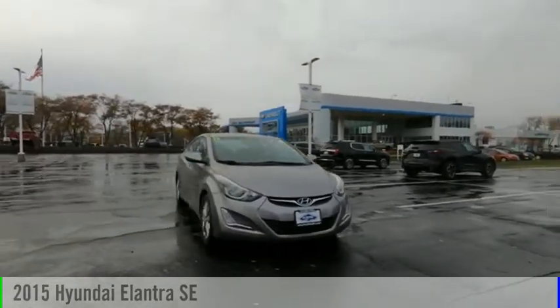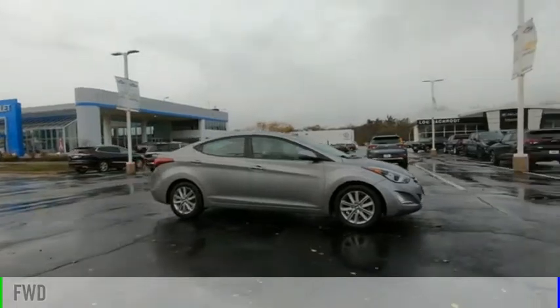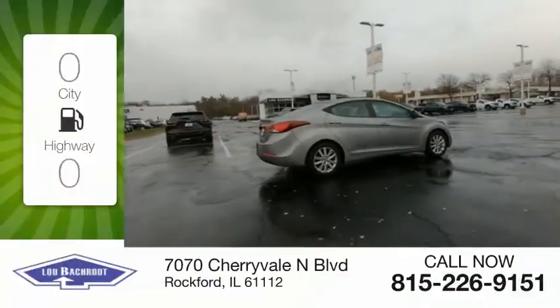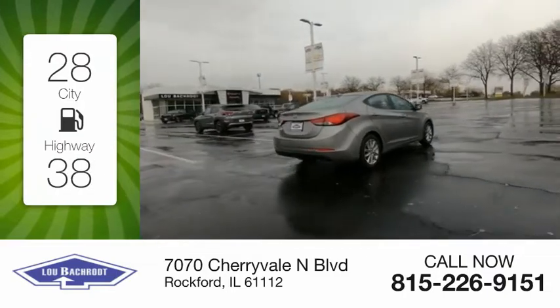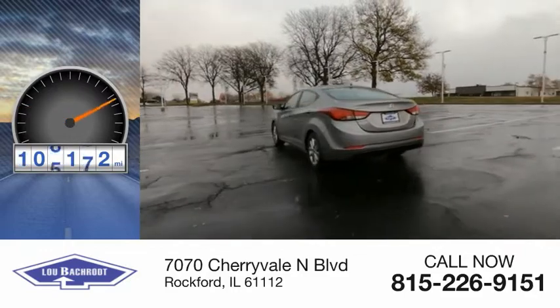Come test drive the 2015 Elantra. This vehicle is powered by a front-wheel drive, four-cylinder, 1.8-liter engine. Great fuel efficiency saves you money by requiring fewer trips to the gas station. This vehicle has less than 110,000 miles.